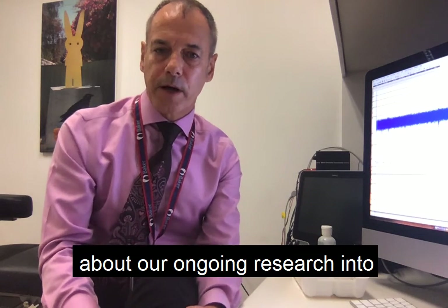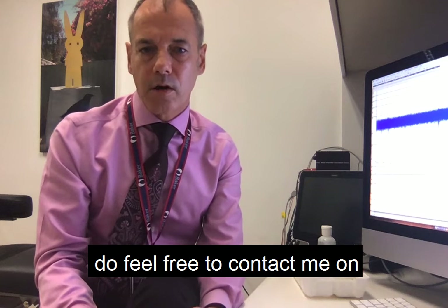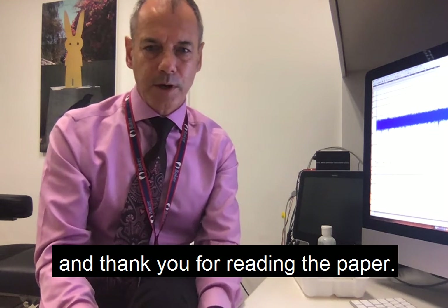If you'd like to learn more about our ongoing research into the human vagus nerve, do feel free to contact me at vaughan.macefield@baker.edu.au. Thank you for reading the paper.